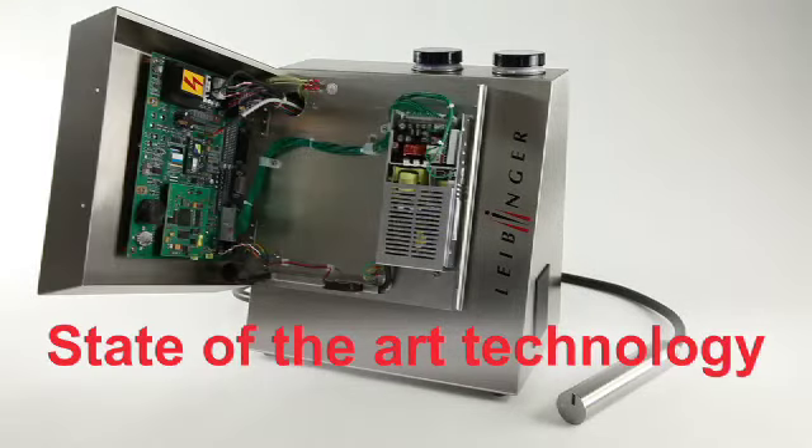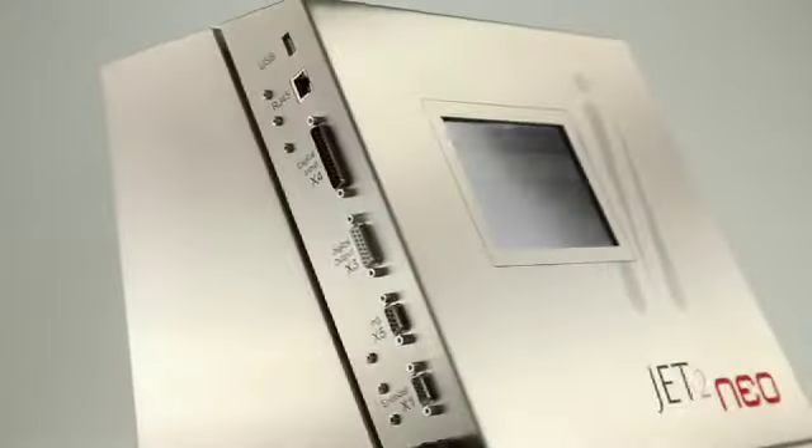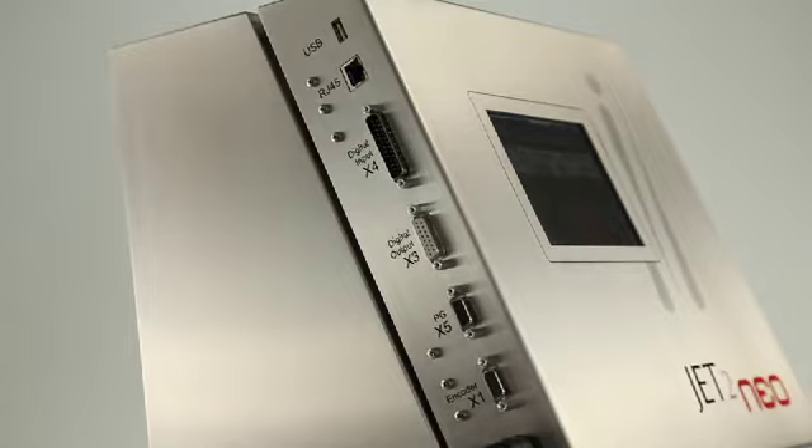Latest technology with multi-processors and up-to-date interfaces such as USB and Ethernet make the JET2 NEO a high-performance multi-talented printer.